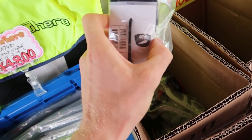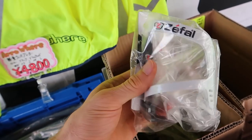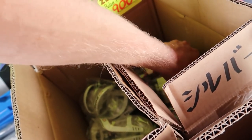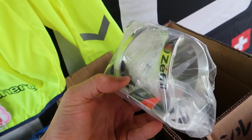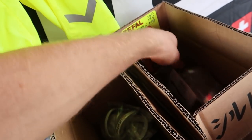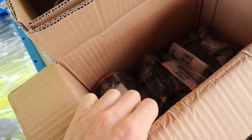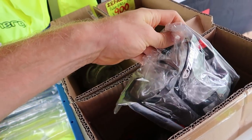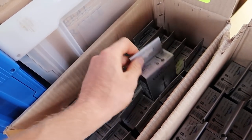Another brand we carry is Zephal — a French brand. We've got some bottle cages in different colors, going for about 900 yen. The prices you see today are cheaper than usual retail. Most of the companies here run kind of a bargain garage sale, so a lot of customers enjoy it because they can get some different goods nice and cheap.